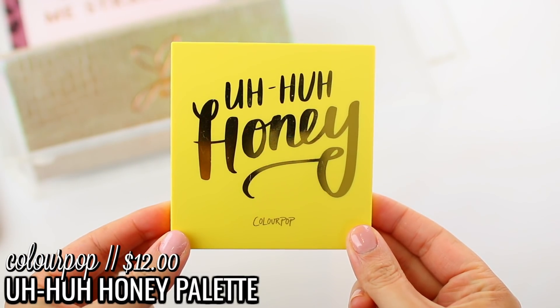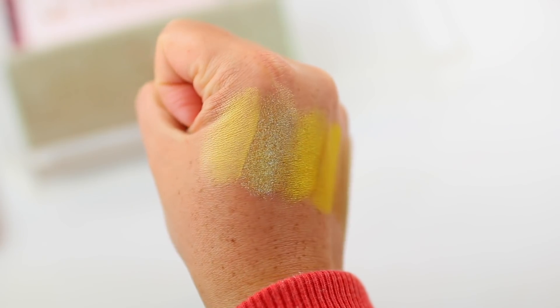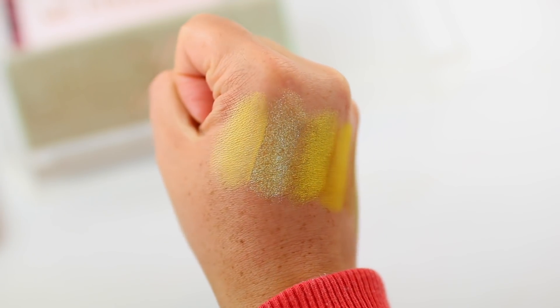If you're just looking to add a few pops of yellow or golden tones to your collection, you might be better off with the ColourPop Uh-Hu Honey palette. They're not dupes — Uh-Hu Honey is more of a true yellow palette, while Naked Honey is a neutral palette with honey and golden undertones. If you want something more vibrant or want to spend $12 instead of $49, the ColourPop palette is a great option. I've been reaching for it a lot — I'm really feeling the yellow eyeshadow trend right now.